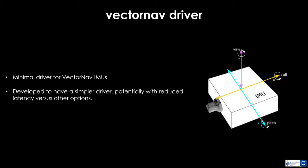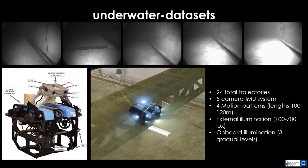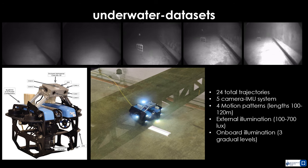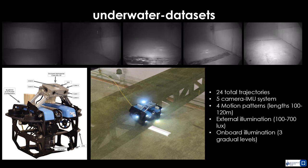Last in terms of software, we released a minimalistic and simple-to-use driver for VectorNav inertial measurement units. In terms of open data, we first released an underwater dataset involving a robot with a time-synchronized 5-camera and IMU system executing 24 trajectories with diverse motion patterns and illumination conditions.